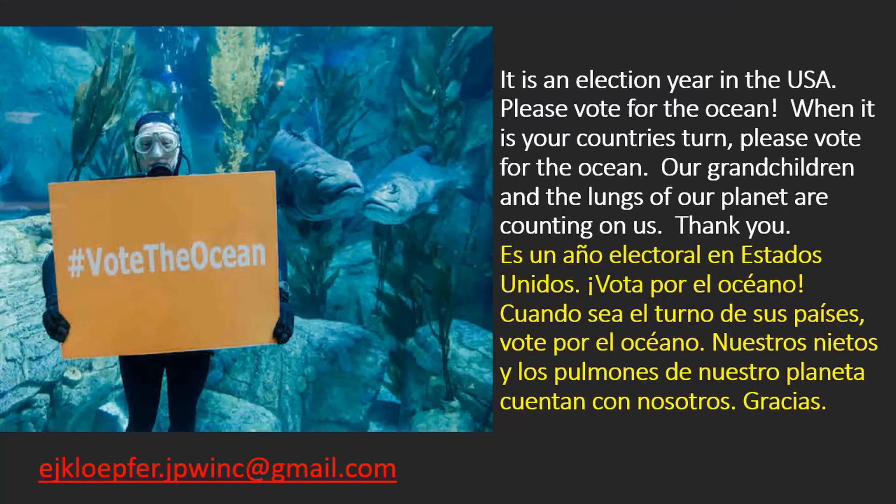It is an election year in the USA — please vote for the ocean. When it is your country's turn, please vote for the ocean. We need our best minds out there solving these problems. Science deniers and climate change deniers have no place in our government. Our grandchildren and the lungs of our planet are counting on us. Thank you.